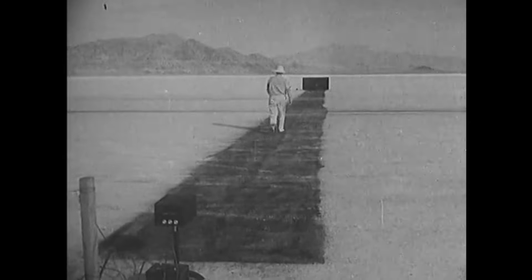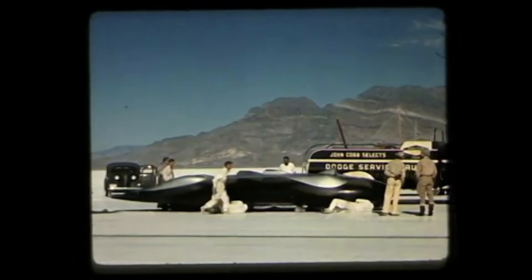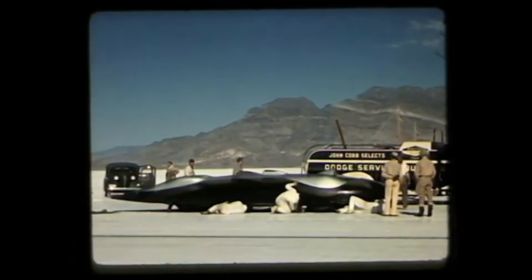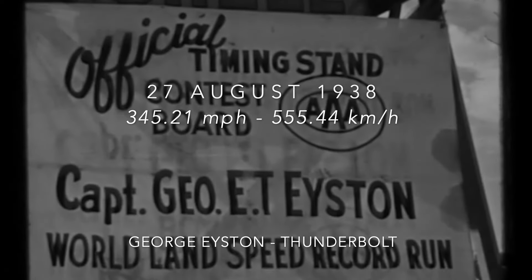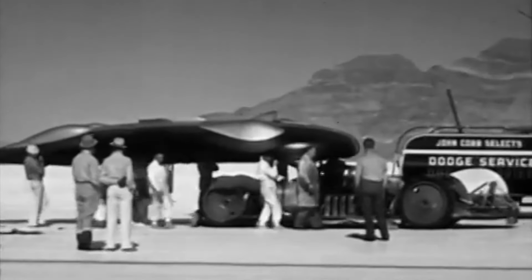Easton made his own record attempt on August 25th, but issues with the timing beams meant the time went unrecorded. Consequently, both Thunderbolt and the Railton were partially painted black to improve contrast before further attempts were made. Thunderbolt was clearly faster than it had been the previous year, and on August 27th Easton added more than 30 miles per hour to the record to set a new mark of 345.21 miles per hour. Now it would be Cobb's turn to show what the Railton Special could do.